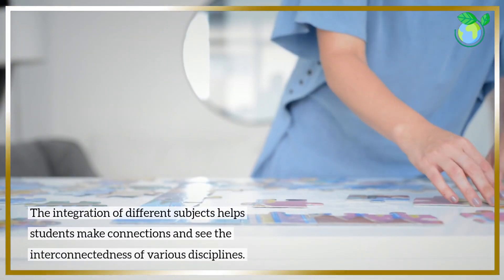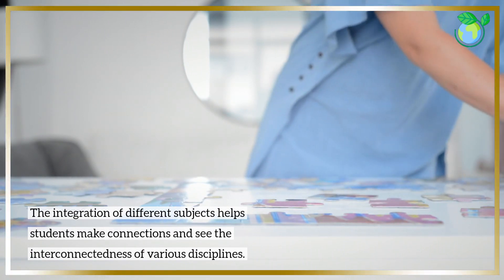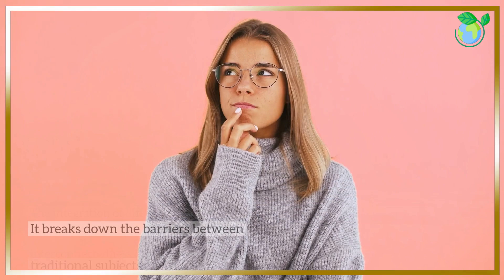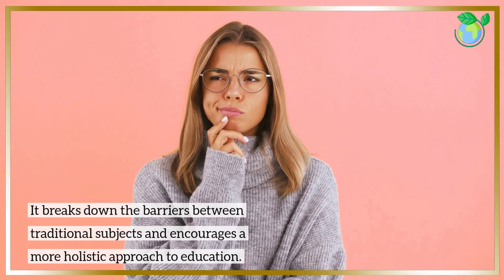The integration of different subjects helps students make connections and see the interconnectedness of various disciplines. It breaks down the barriers between traditional subjects and encourages a more holistic approach to education.